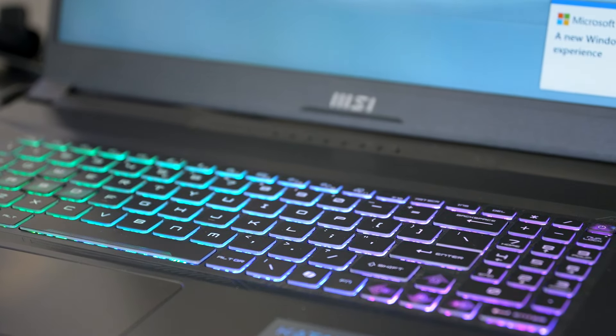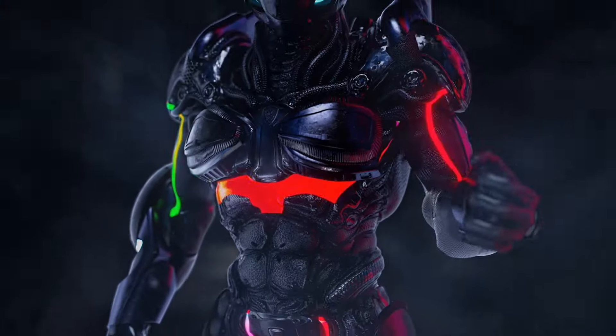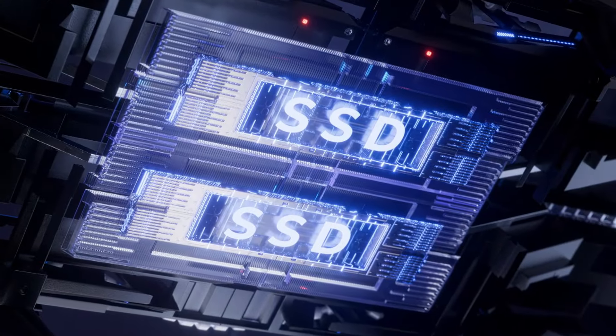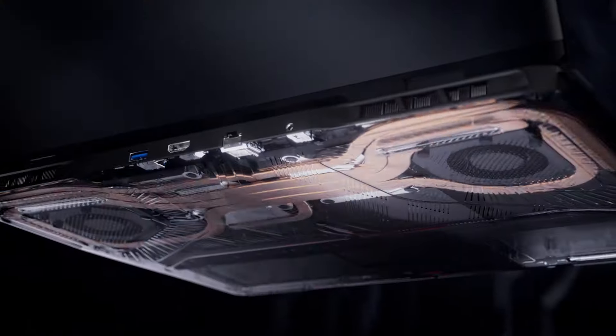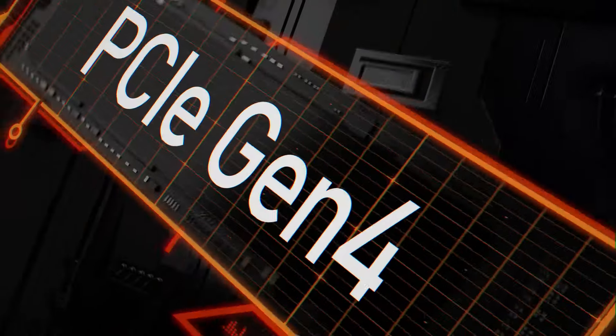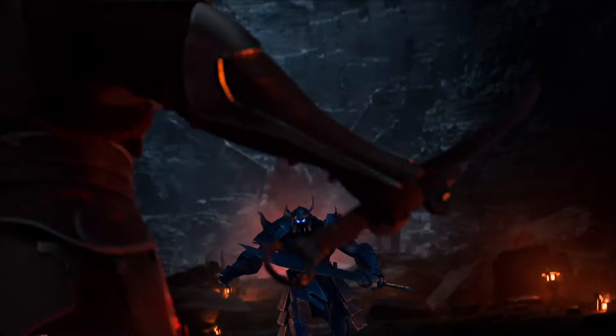Next on the list is the MSI Katana A17 AI B8Z, your go-to for leveling up your game. This beast is loaded with AMD Ryzen 8845 series processors, designed to deliver reliable performance, amazing battery life and built-in AI power. With AMD Ryzen AI tech, you'll unlock powerful AI-driven experiences, whether you're working, gaming or getting creative.